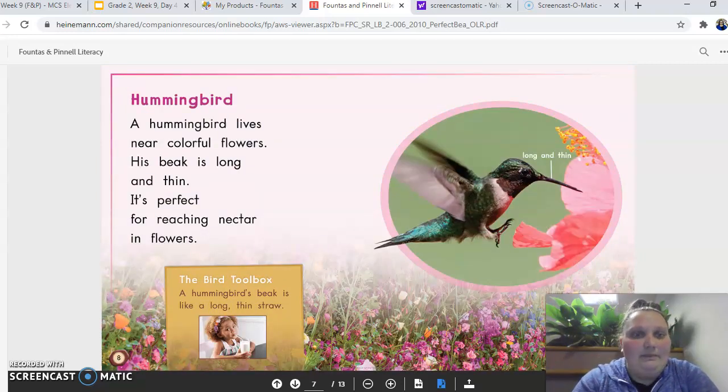A hummingbird. A hummingbird lives near colorful flowers. His beak is long and thin. It's perfect for reaching nectar in flowers. A hummingbird's beak is like a long, thin straw. See, it's going to go in there and get the nectar from the flower.